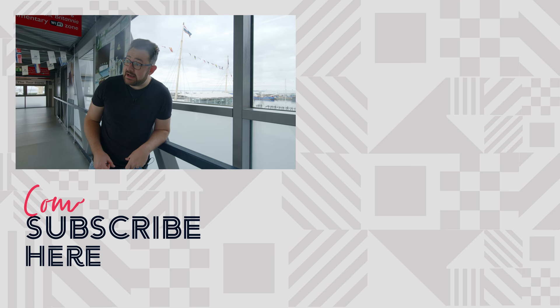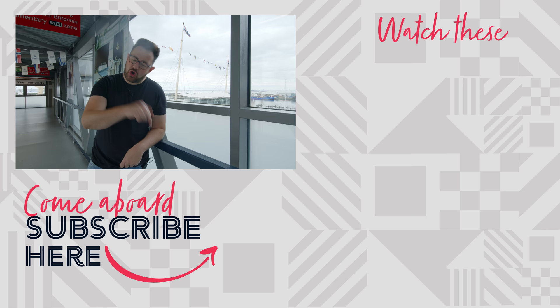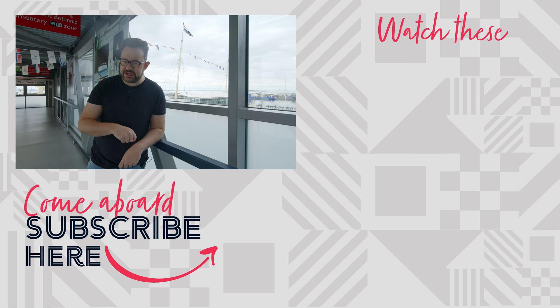Thank you so much for watching. Please leave a comment in the section below if you liked the video, and make sure you hit that subscribe button. Thank you so much to all of our patrons. Patron of the week is Betty and Jeff. That's it till next time — happy cruising!